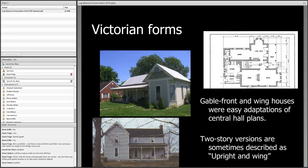I'd be remiss not to mention Victorian forms found throughout the country after the Civil War. The gable front and wing house features a gable front serving as a wing to what is often a center hall house. The two-story version — sometimes called 'upright and wing' — can have the gable end on either end of the house. Looking at the one at the bottom, you can see the central entrance with a single bay on either side — not far removed from that Houston house.